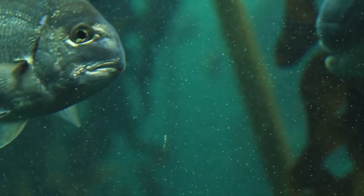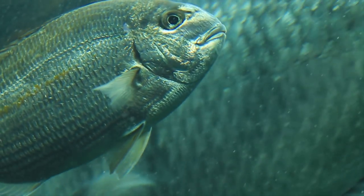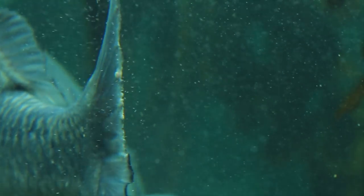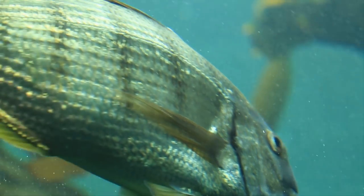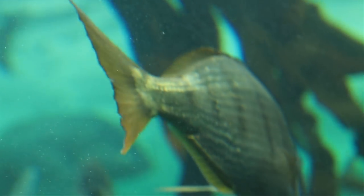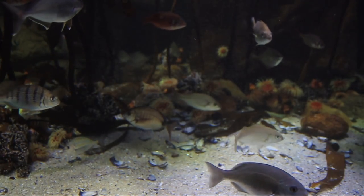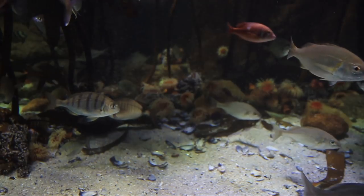The fish here have specialised cells in their gills to pump out excess salt. Water naturally seeks a chemical balance, which means water constantly moves from inside the fish to the outside ocean water. So fish have to constantly drink water — the only water around, the salt water they swim in.